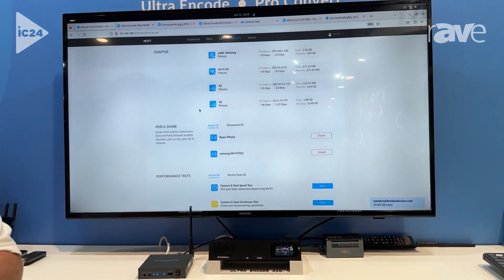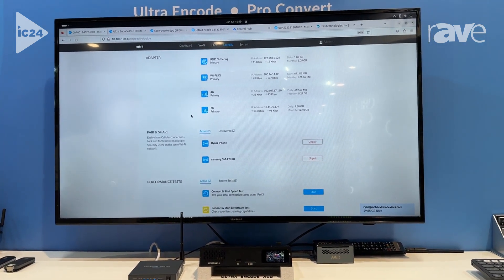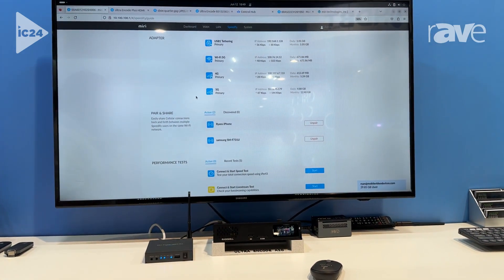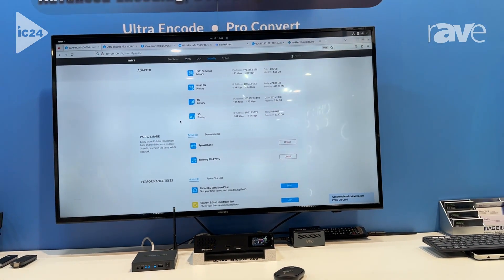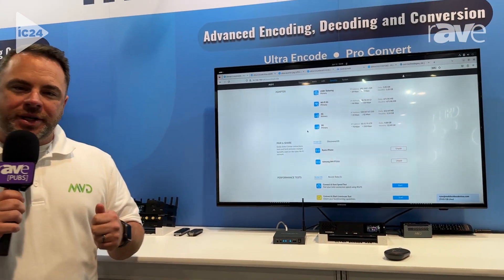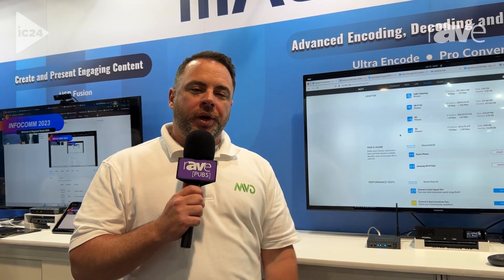It's not only just the physical I/O that's in the device, but now something like my mobile cell phone can contribute to my overall data availability in the unit. There's more information available at miri.tech as this device will be announced and coming out in the fall of 2024.